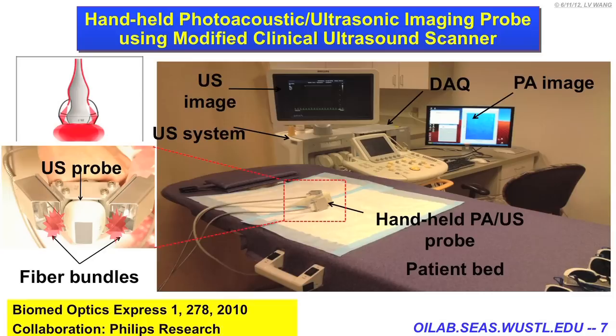Ultrasound scattering is about a thousand times weaker than optical scattering. As a result, we can get a very good image. The contrast comes from optical absorption, so we're combining optical absorbing contrast with ultrasonic resolution in a single modality.